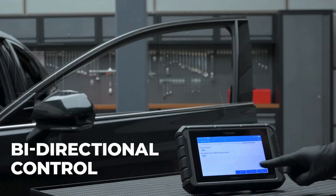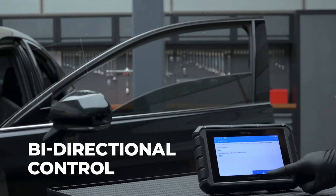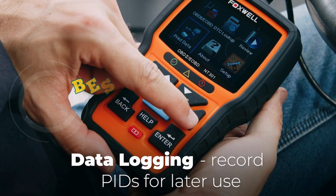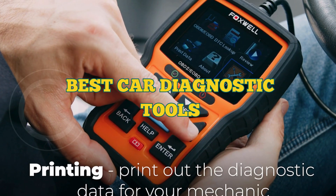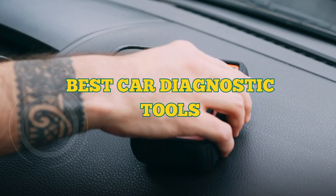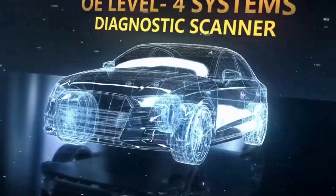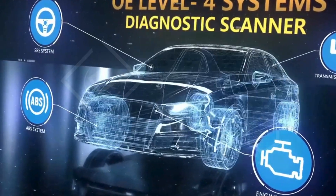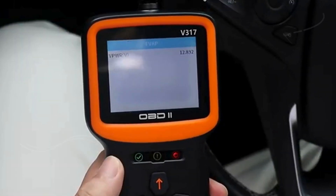Hey there, car enthusiasts. Are you tired of expensive trips to the mechanic? Today, I'm going to show you the best car diagnostic tools on the market that will empower you to take control of your vehicle's health right from your garage. Whether you're a seasoned pro or just starting out, these tools will help you diagnose issues quickly and save you a ton of cash.